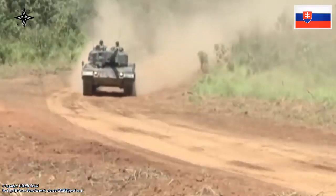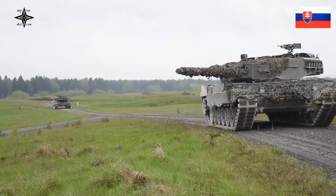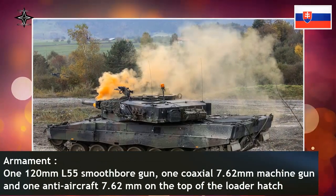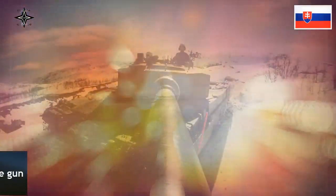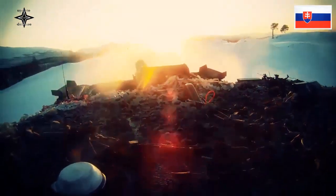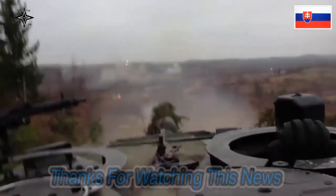The tank is able to negotiate slopes of up to 60 percent and side slopes to 30 percent. Standard equipment on the Leopard 2A4 includes a power pack preheating system, crew compartment heater, a fire extinguishing system, electric bilge pumps, and an escape hatch in the hull floor behind the driver. The Leopard 2A4 is also equipped with an NBC over-pressurization system providing up to 4 millibars over-pressure inside the vehicle, and can ford water up to 4 meters deep using a snorkel, or 1.2 meters without any preparation, and climb vertical obstacles over 1.1 meters.